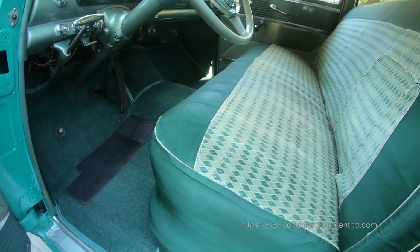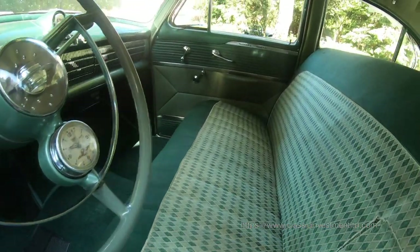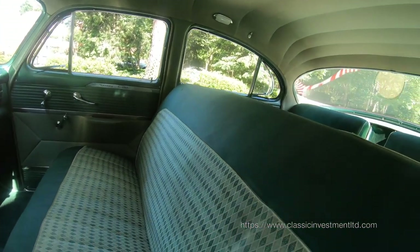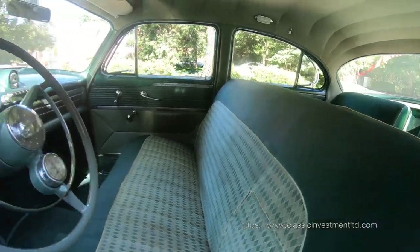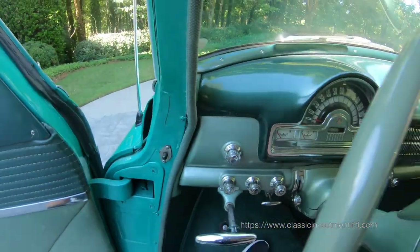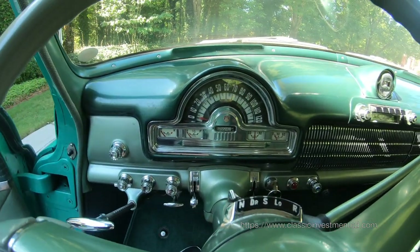The car had sat up for a time and was then fully restored. To date there's over $69,000 invested in it, and when the restoration took place it wasn't a question of how much — it was just how good.